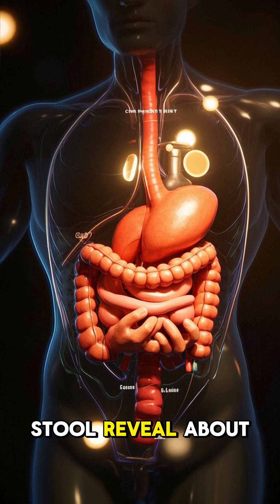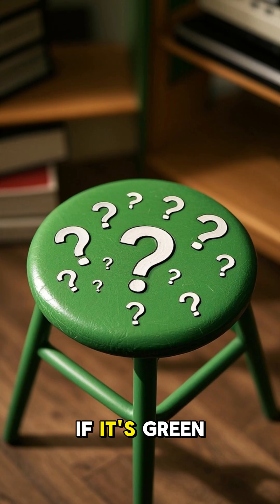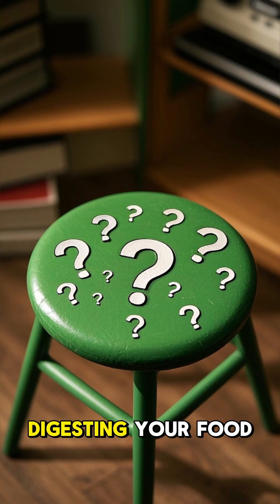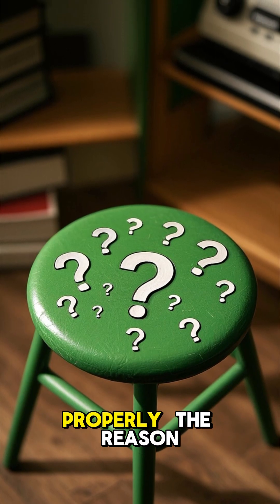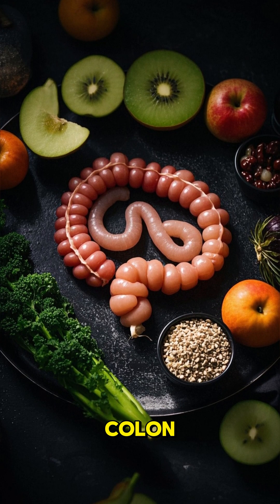What does your stool reveal about your digestive system? Let's start from the top. If it's green, you're probably not digesting your food properly. The reason why? You have a buildup of undigested fiber in your colon.